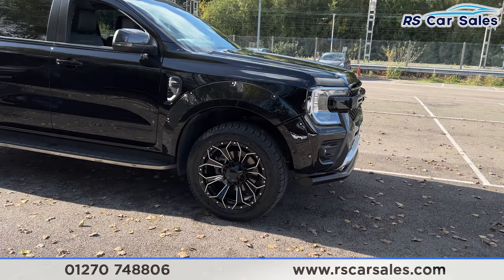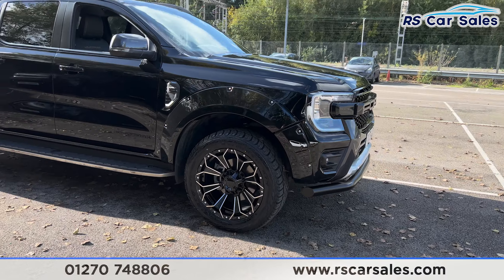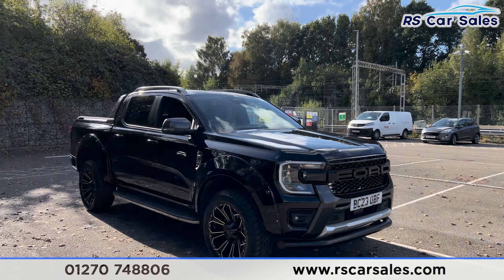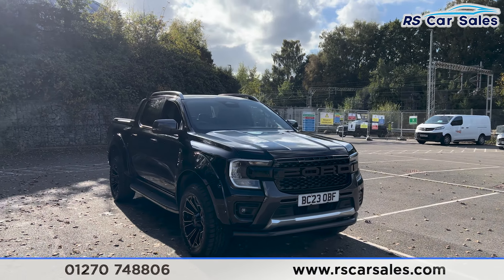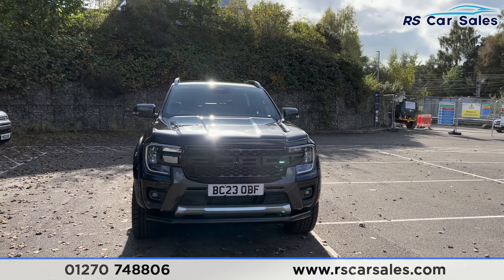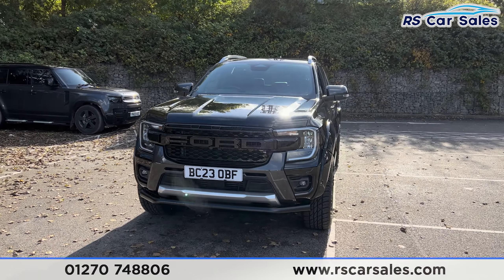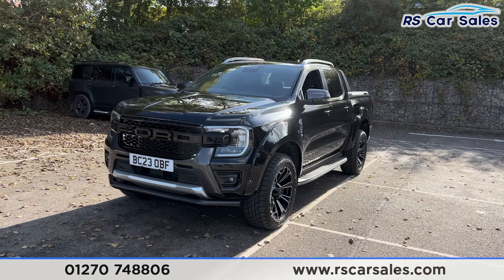All wheels are in excellent condition and unmarked, as you can see just down there. We also have the wide arch kit on this vehicle, giving a nice aggressive-looking stance. The black exterior paintwork, LED headlights, the forward front grille, and also the front lower nudge bar.